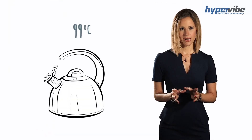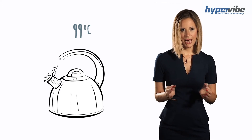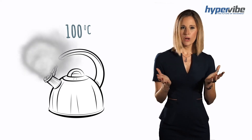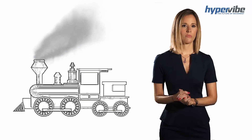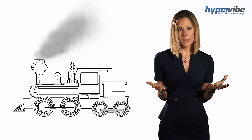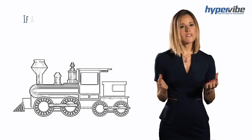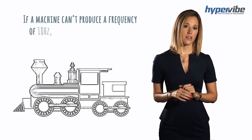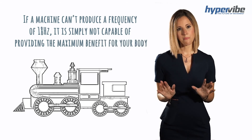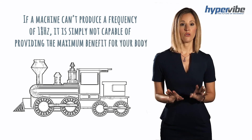At 99 degrees celsius water is hot. At 100 degrees celsius water is boiling. With boiling water you can power a train, but no matter how hot water might get, if it doesn't reach 100 degrees you simply don't have that benefit. Similarly, if a machine cannot produce a frequency of 18 hertz it's simply not capable of providing the maximum benefit for your body.